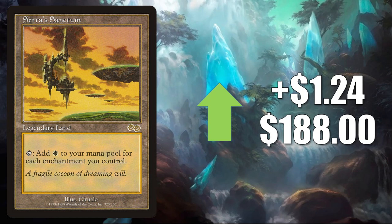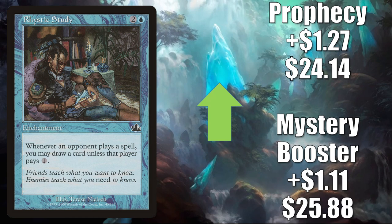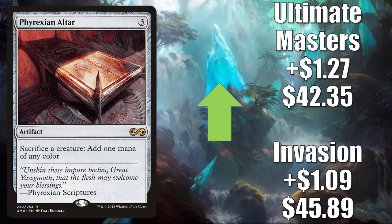Rhystic Study — this is a highly played Commander card all over the place. The Mystery Booster copy up $1.11 to $25.88. The Prophecy copy up $1.27 to $24.14. Phyrexian Altar — Invasion up $1.09 to $45.89. Ultimate Masters up $1.27 to $42.35. Solid Commander card and combo enabler, seeing more play in Navineer Urborg Tyrant, The Least Reverend Medium, and other new builds.